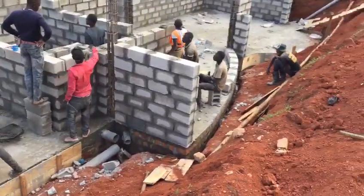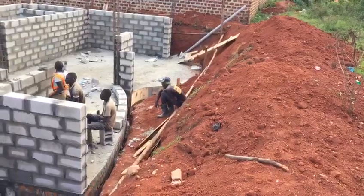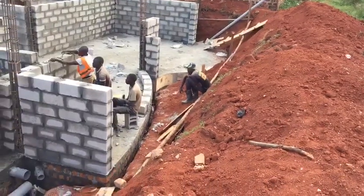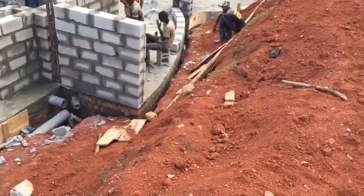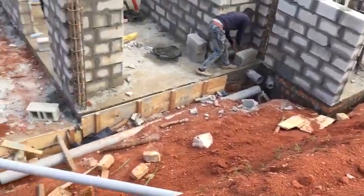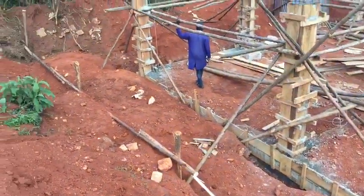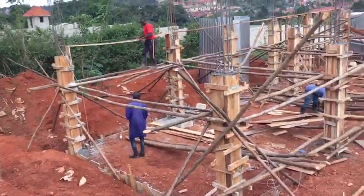As you can see, we haven't yet done the boundary wall. There's a lot of activity going on — all this soil had to come out from under there. We're going to start digging that tomorrow.